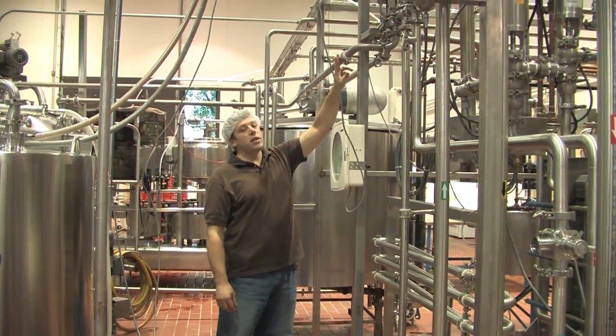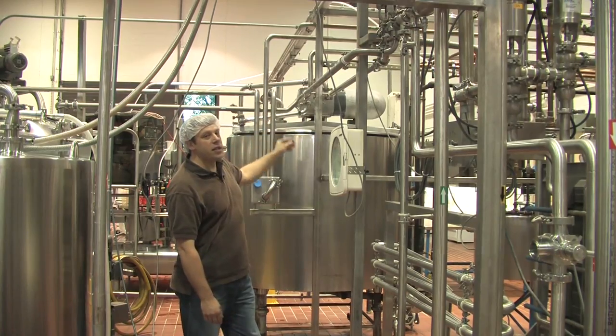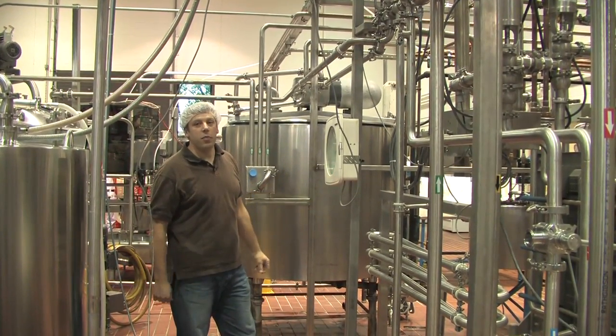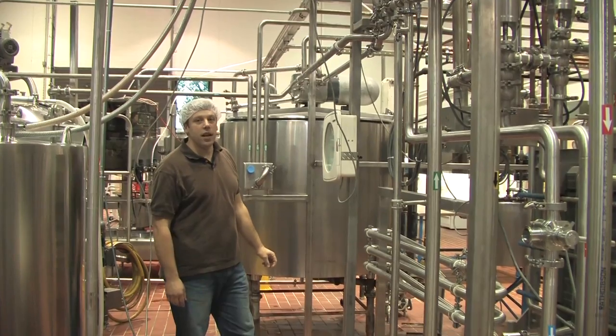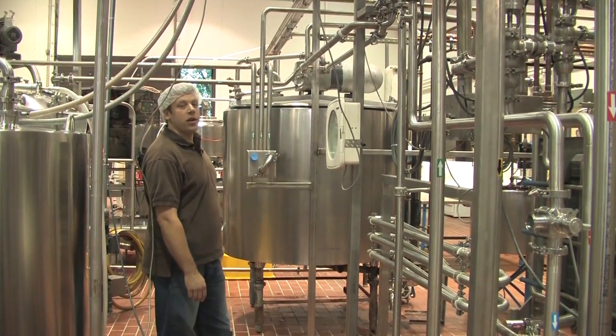We can send the pasteurized product to one of two tanks — pasteurized tank one or pasteurized tank two. Today we're filling both of these tanks as we're pasteurizing about 2,000 gallons of cider. This tank holds 500 gallons and this tank holds 400 gallons.